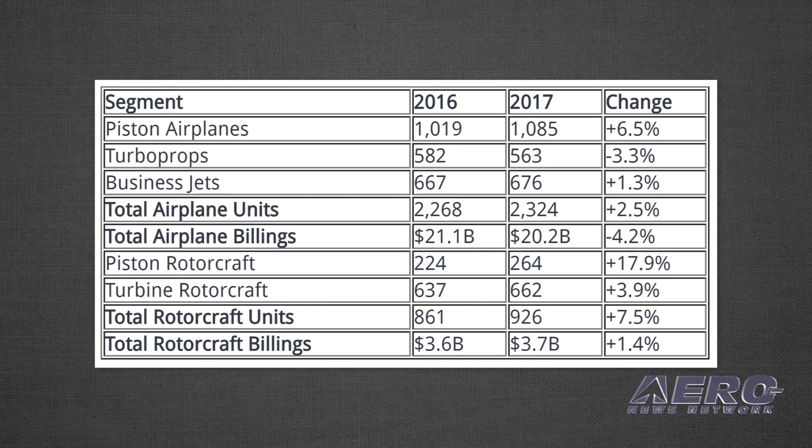Conversely, airplane billings declined 4.2 percent from $21.1 billion to $20.2 billion. Worldwide, rotorcraft shipments rose 7.5 percent from 861 units in 2016 to 926 units in 2017. Rotorcraft billings increased by 1.4 percent from $3.6 billion in 2016 to $3.7 billion in 2017.